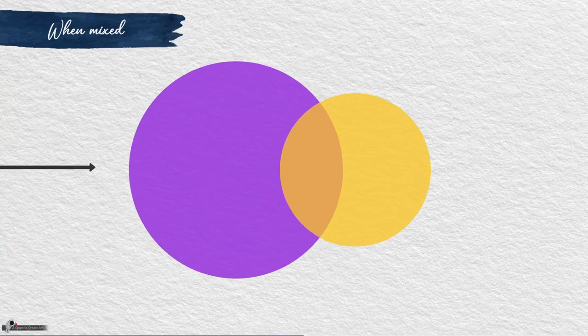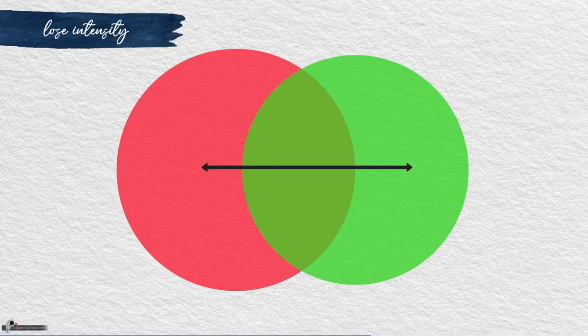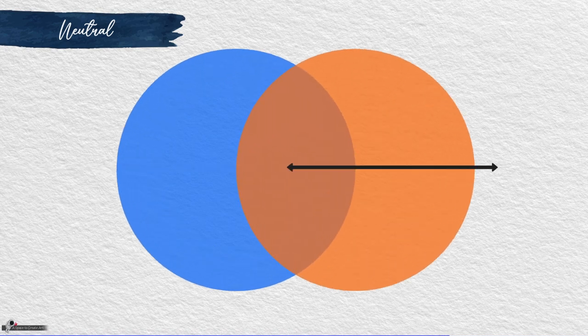When combined or mixed, they cancel each other out, or lose intensity by producing a neutral color, like gray, brown, or black.